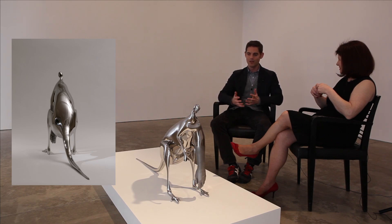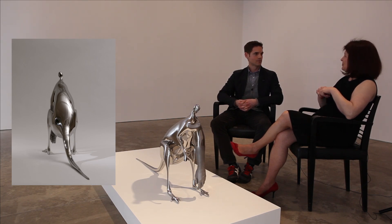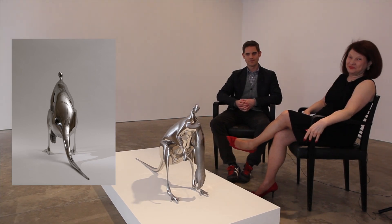For my money, Rona is absolutely the best figurative sculptor working today. I think I will agree with you. Thank you so much, Dakin. Thank you so much for joining me today here at Sonnabend Gallery. And thank you, folks — have a wonderful day. Bye-bye.